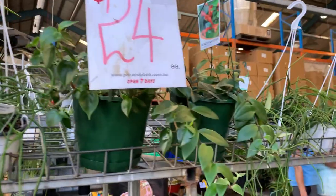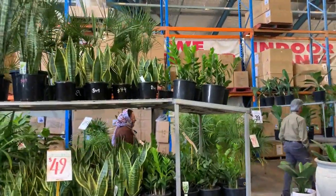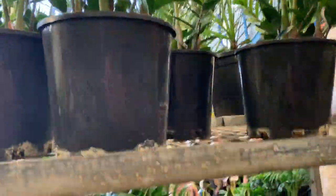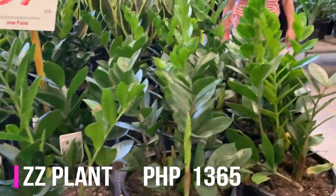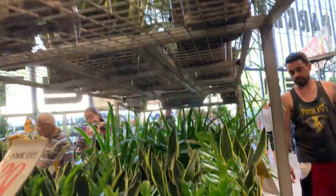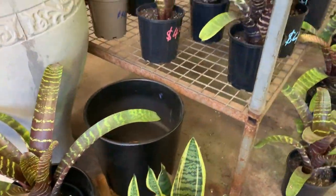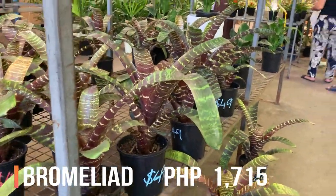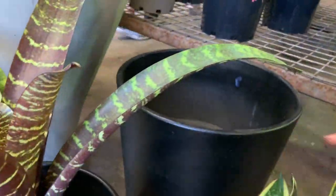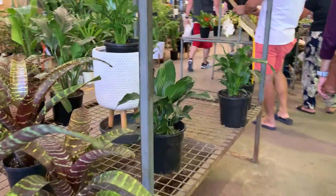What's that? Bipironia — $24. This is the ZZ plant. Look at that. How much is this? $39. What is this one? What's the name? A bromeliad — $49. Peace Lily.